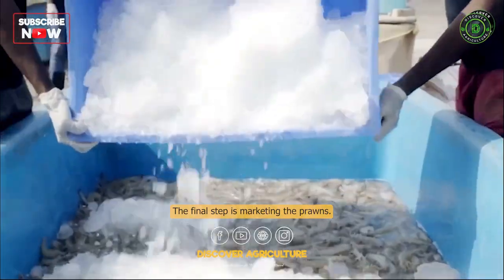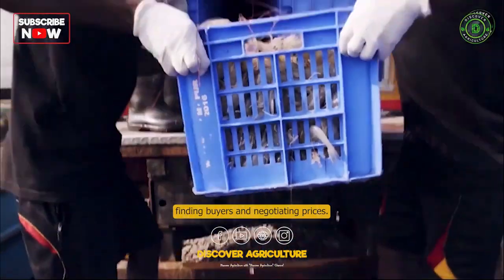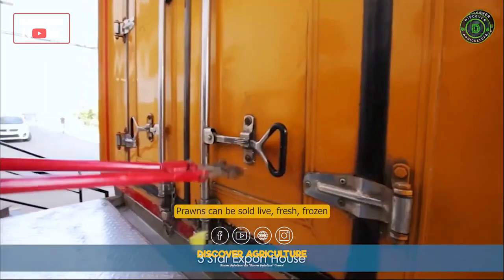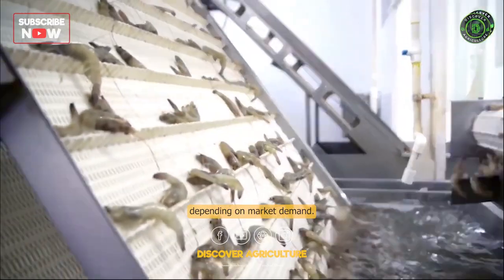Marketing. The final step is marketing the prawns. This involves finding buyers and negotiating prices. Prawns can be sold live, fresh, frozen, or processed, depending on market demand.